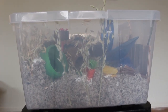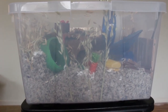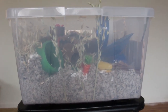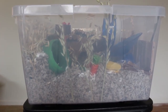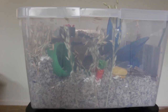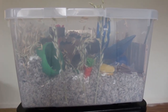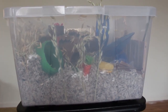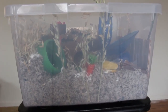Hi guys, welcome back to the channel and more specifically welcome back to another hamster video - I know, finally! I haven't been able to make any hamster videos because I've been away, but I finally got my hamster back and I want to share with you today what I got Misha for Christmas, and it is exactly what you see right here: I got her a new bin cage.